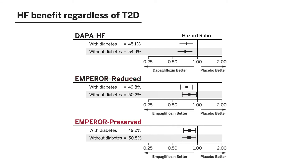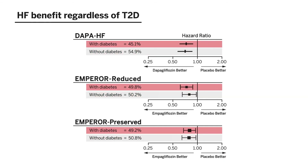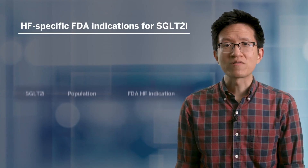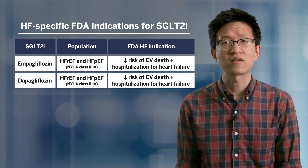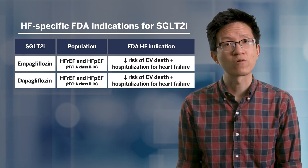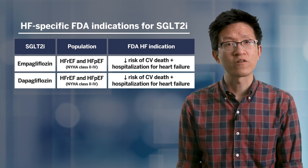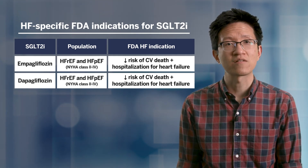All three of these trials were specifically designed to include a majority of participants who did not have type 2 diabetes. Just under 50% of participants in each trial had type 2 diabetes at baseline. Pre-specified subgroup analyses showed that a significant reduction in the primary outcome occurred regardless of type 2 diabetes status. Based on the results of these studies, empagliflozin and dapagliflozin now have heart failure-specific FDA indications for use in individuals regardless of underlying type 2 diabetes, as shown here. The indication for heart failure with preserved ejection fraction was undergoing FDA review as of early 2022.